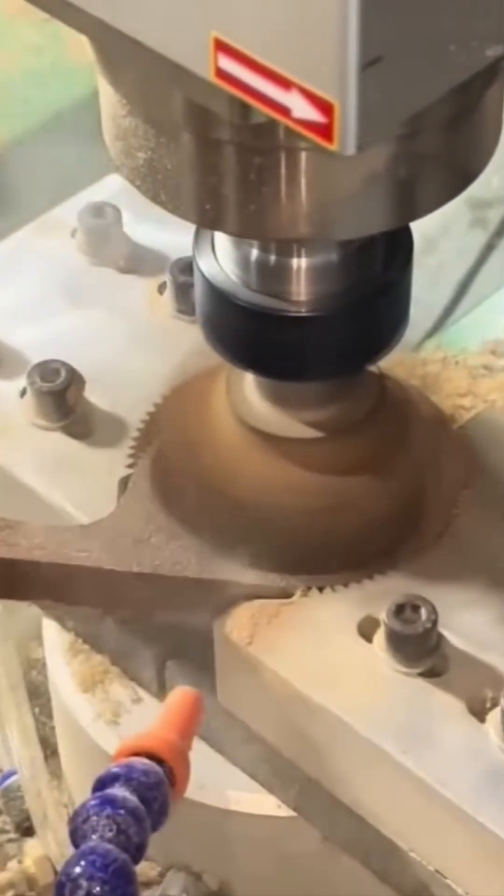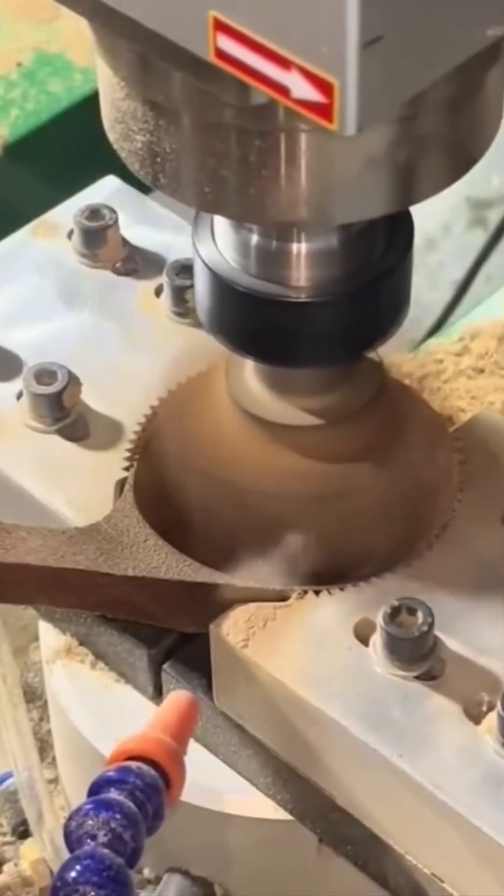A CNC machine carves wooden ladles, combining ancient tradition with robotic precision. The result: kitchenware that's almost too pretty to use.